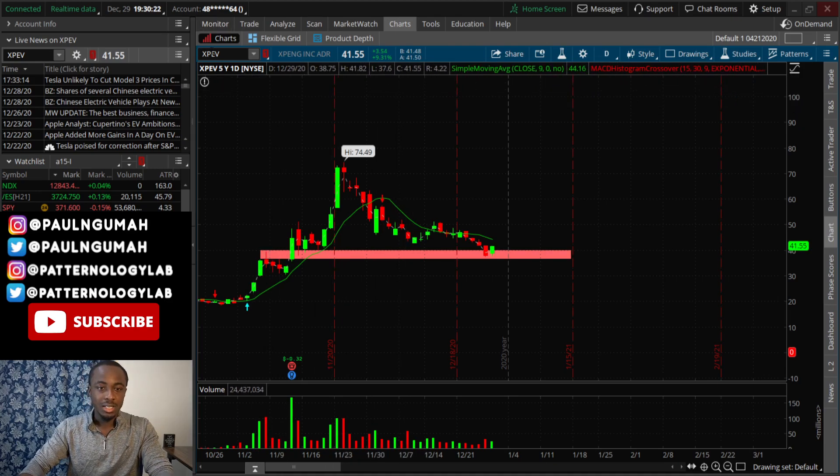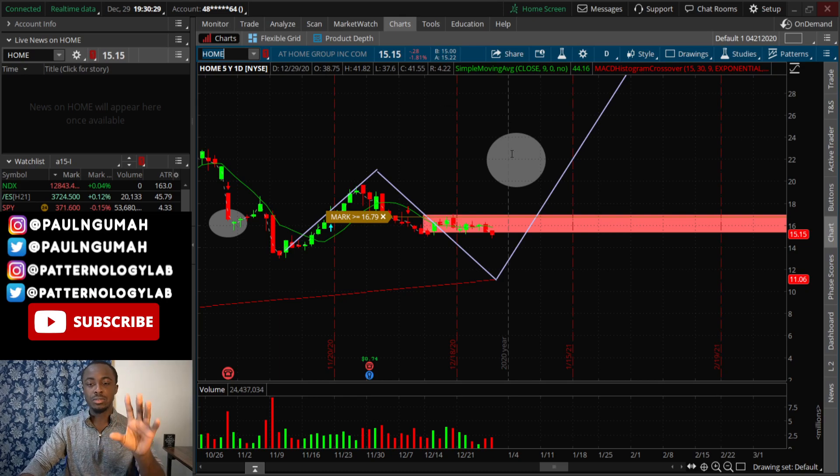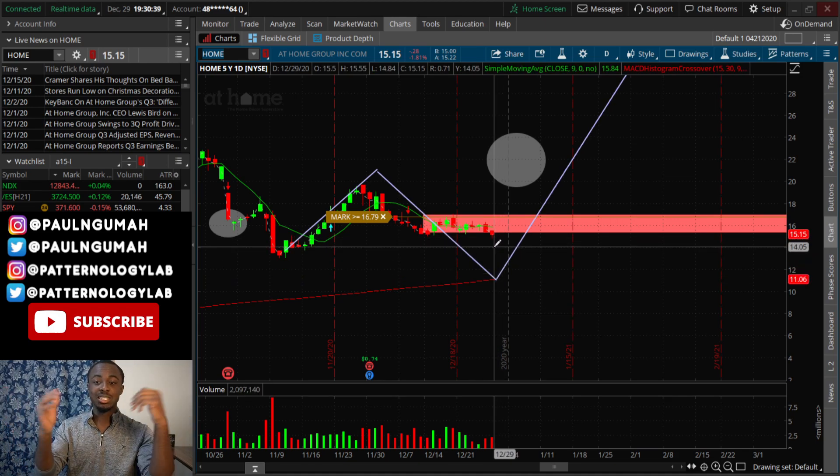Now let's talk about your stocks of interest. The first one: somebody asked me to do a follow-up on AT HOME. I want to keep that very brief. I mentioned that I want to see AT HOME drop to eleven dollars and it looks like it wants to actually get there, which is great. For everybody who is on the sidelines and wants to be a long-term investor, this is good — the stock is dropping and I'm very patient, just waiting for this thing to fall some more.